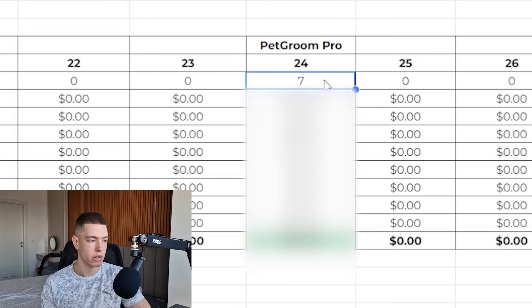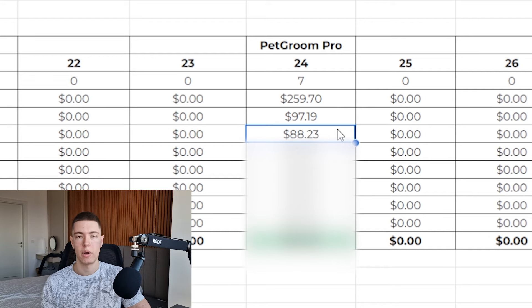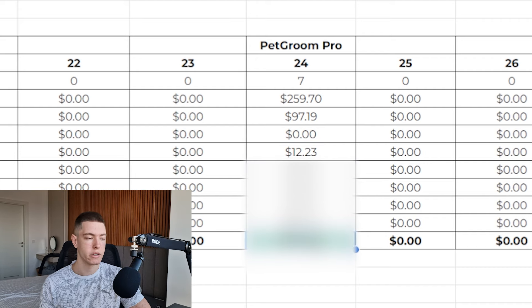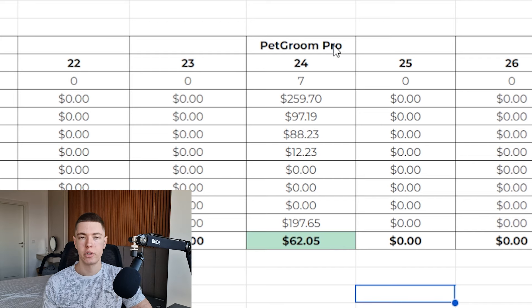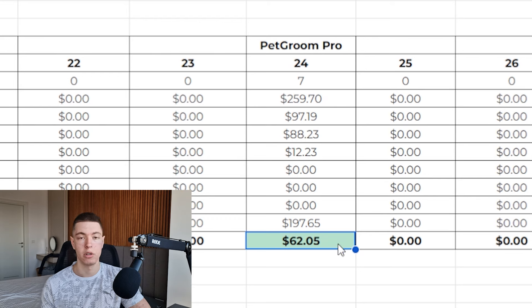Here's the profit and loss sheet. We had seven sales and $259.70 in revenue. We spent $97.19 on TikTok ads and $88.23 to fulfill the products — though if you use Zendrop's free $200 in credits, the fulfillment cost is effectively zero. Payment processing fees were $12.23. That leaves a total profit of $150.28 counting the free credits, or $62.05 if paying product cost normally. Either way, we were profitable on day one, which is really good.